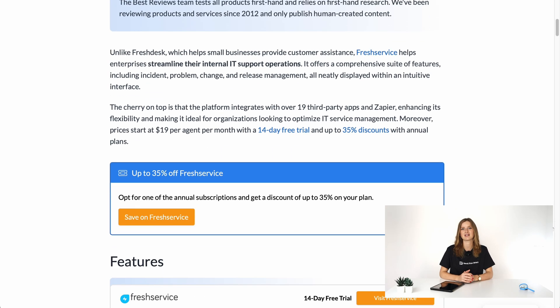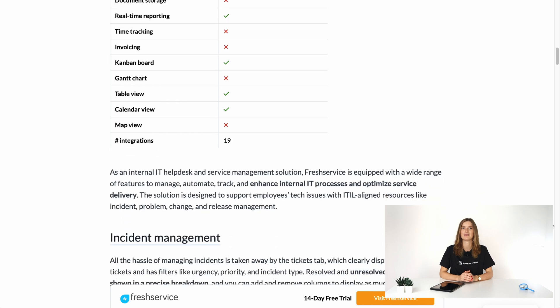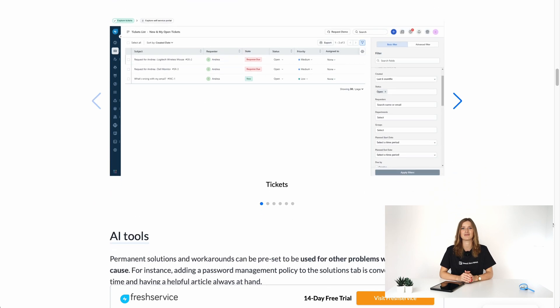Stick around as we go through Fresh Service's features, pricing and customer support. To learn more about how Fresh Service works and find ways to save money with the platform, check out our written review at bestreviews.net.